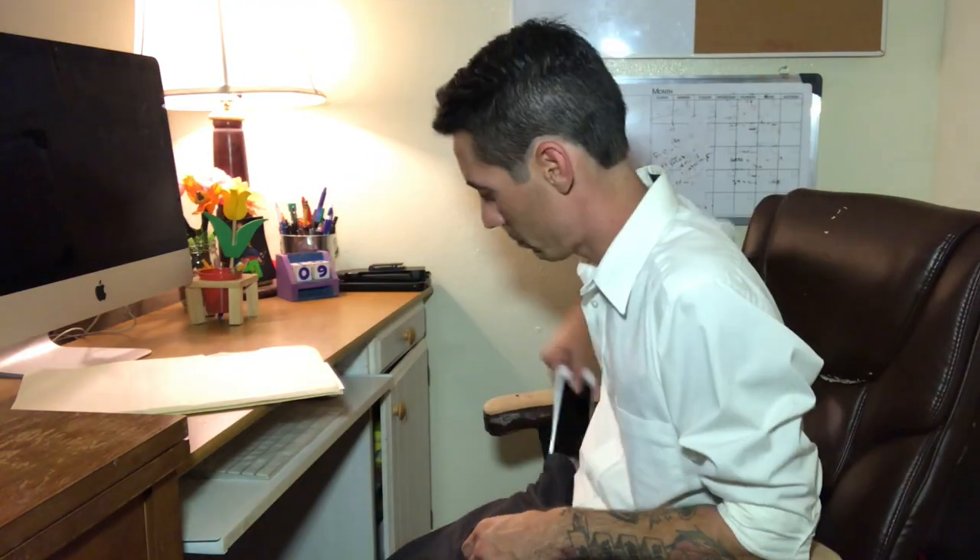Then deeper ones. See what hand he uses to pull his phone out with? And then open the folder. From here, we can deduce that he's right-handed.